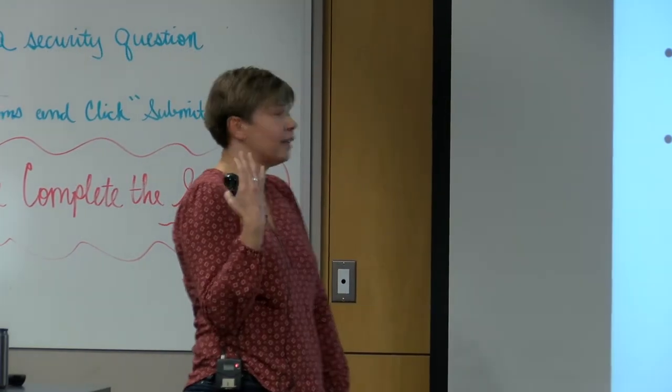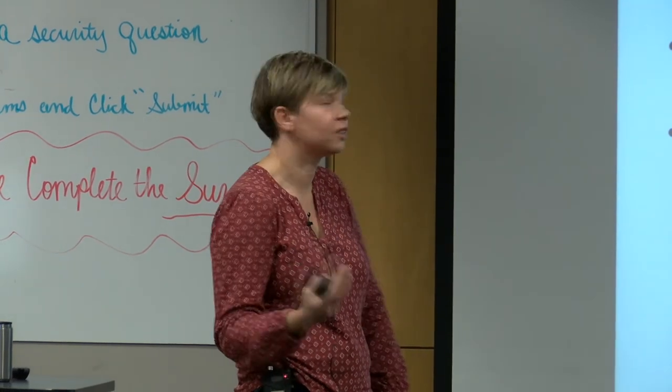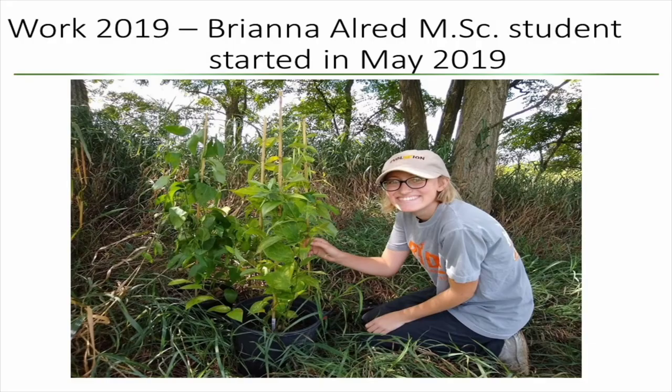A single female can lay 400 eggs, so it can be a very prolific agent, and they can also complete two generations a year. Hopefully this continuous feeding pressure would cause some damage to these plants. These are pictures from the lab rearing — these are second or third instar larvae feeding on the seed pods. The smaller larvae don't create big holes; they just strip the leaves of the green material.